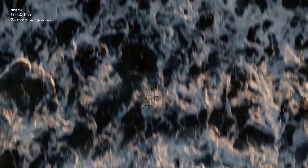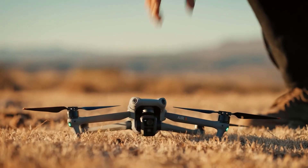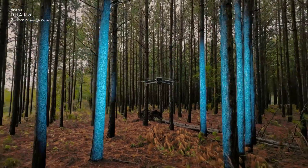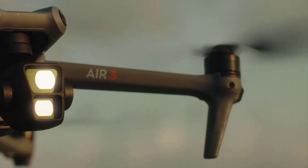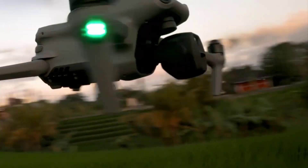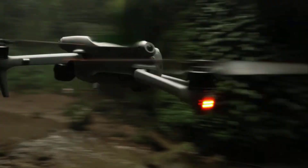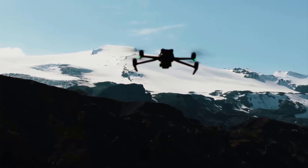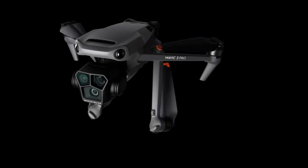Welcome to the future of aerial exploration with the best DJI drone of 2024. DJI, a drone technology trailblazer, continues redefining the boundaries of innovation with its latest release. This cutting-edge drone combines state-of-the-art features, unparalleled performance, and a sleek design, setting a new standard for unmanned aerial vehicles. With advancements in camera technology, obstacle avoidance, and flight precision, the best DJI drone of 2024 promises to elevate your aerial photography and videography to unprecedented heights.